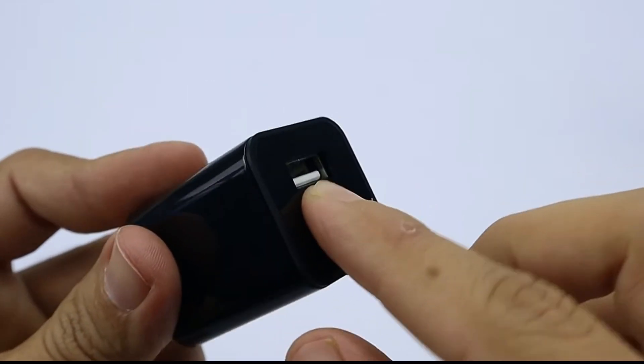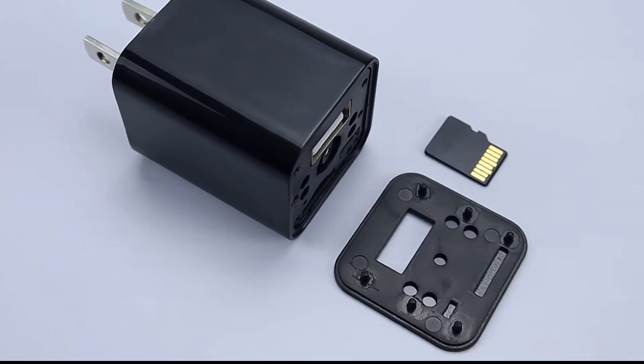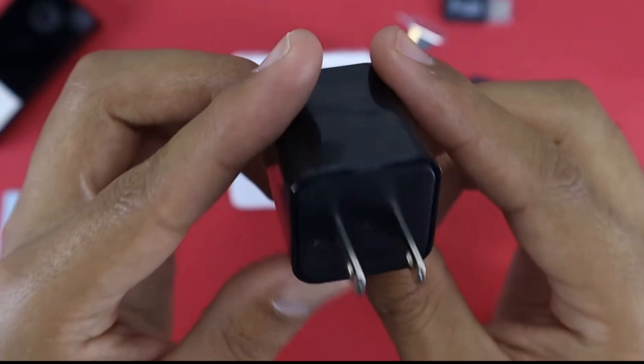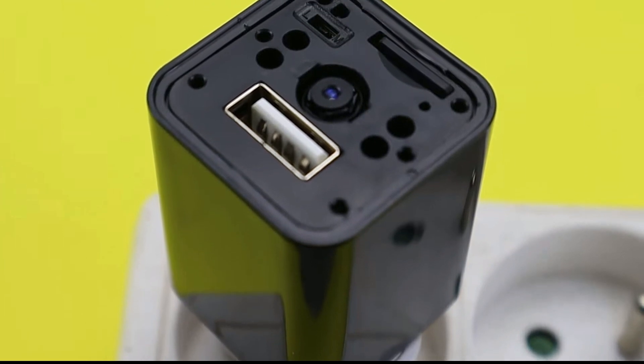You must connect the spy charger to a computer or your phone in order to view the recordings it has made. The charger has a camera with a 70-degree field of vision and a 30 frame per second AV output. Additionally, the device has advanced motion detection, which means it is designed to begin recording as soon as the camera notices any movement.